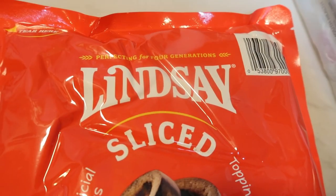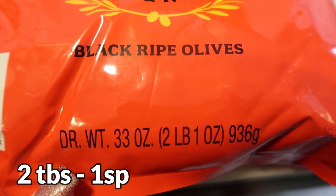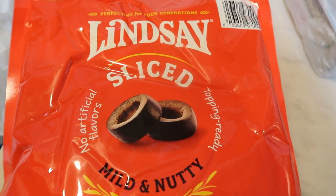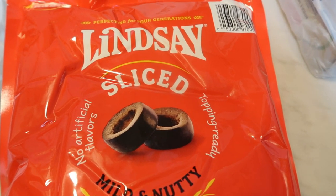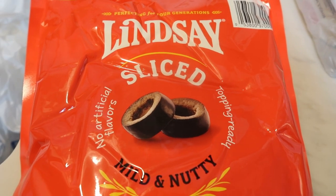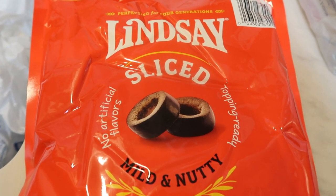First up is this large bag of Lindsay sliced olives from Costco — 33 ounces or two pounds, one ounce, for $4.99. It's such a great price. I just pop it in a Ziploc storage container with the liquid and throw it in the fridge. It will literally last over a month, and if you're a big olive family like we are, this is an incredible deal.